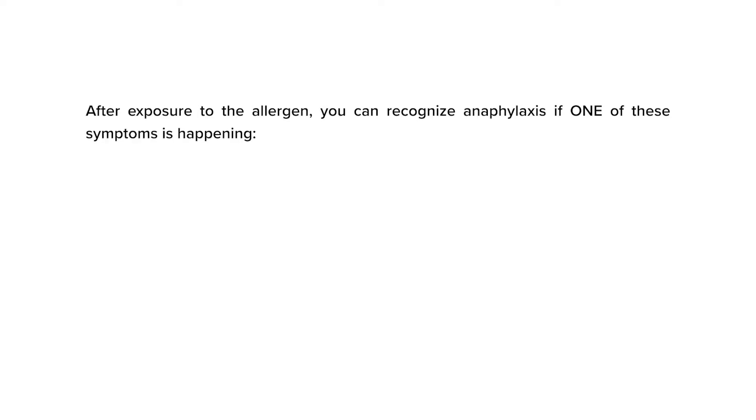To keep it simple, you can recognize anaphylaxis if one of these symptoms is happening. Number one: difficulty or noisy breathing. This can be coughing, wheezing, labored breathing, or a hoarse voice.